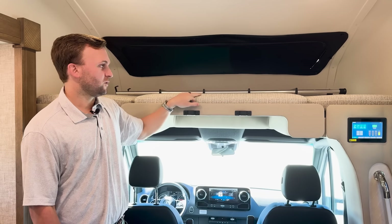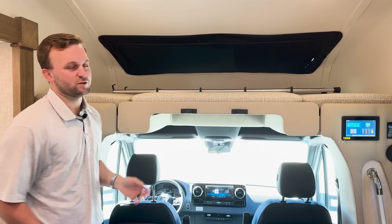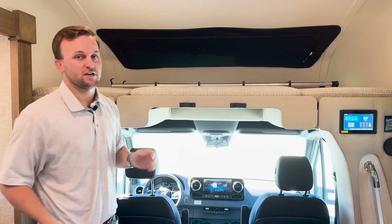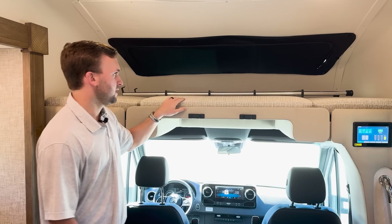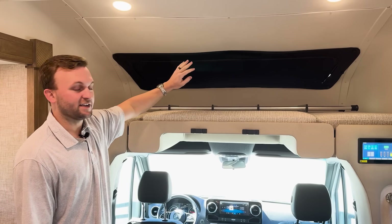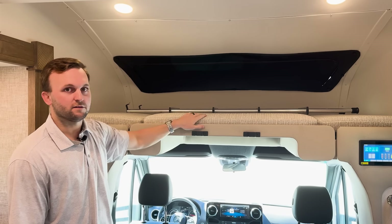In 2025, Tiffin Wayfarer went back to plastic molded pieces on the side, giving a little more width on the overhead bunk — whether used for storage or sleeping, it gives you maximum space. There's also a window up here with a zippered shade, available as an option on the front cap.